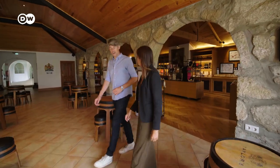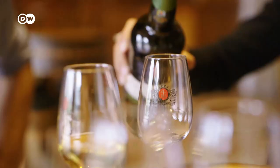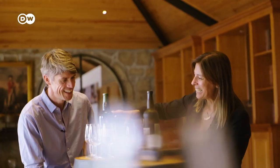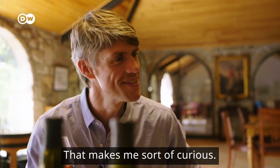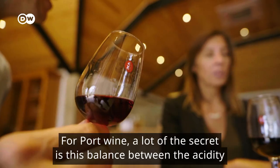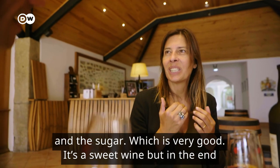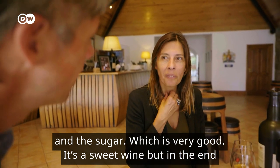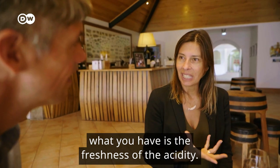The proof of the pudding is always in the eating. We drink white and red port wine varieties that are 10 and 20 years old, and my slight reservations about sweet wine evaporate. It makes me sort of furious in a way. The secret of port wine is this balance between the acidity and sugar — it's very good. It's a sweet wine, but in the end what you have is the freshness of the acidity.